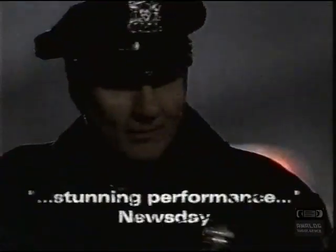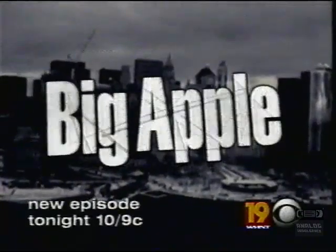Big Apple is the season's best new drama. Copy that. Ed O'Neill gives a stunning performance. We're gonna come back, aren't you? Big Apple, tonight after CSI.